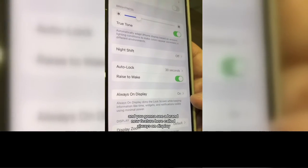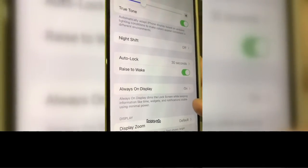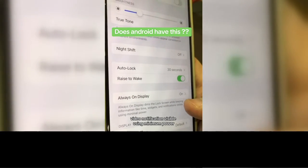Now scroll down and you're going to see a brand new feature here called Always On Display. You can read here: Always On Display dims the lock screen while keeping information like time, widgets, and notifications visible using minimum power.